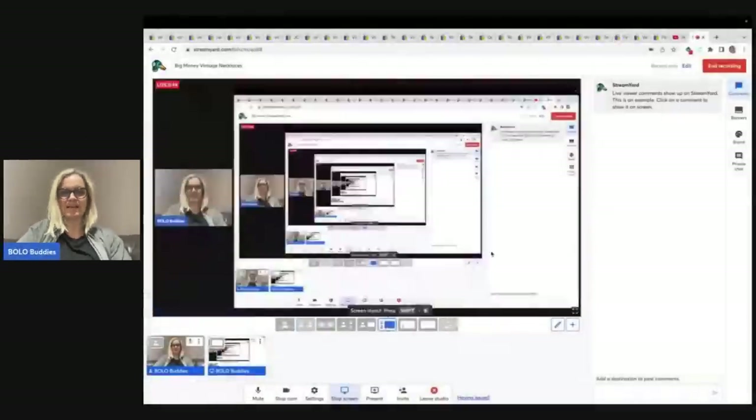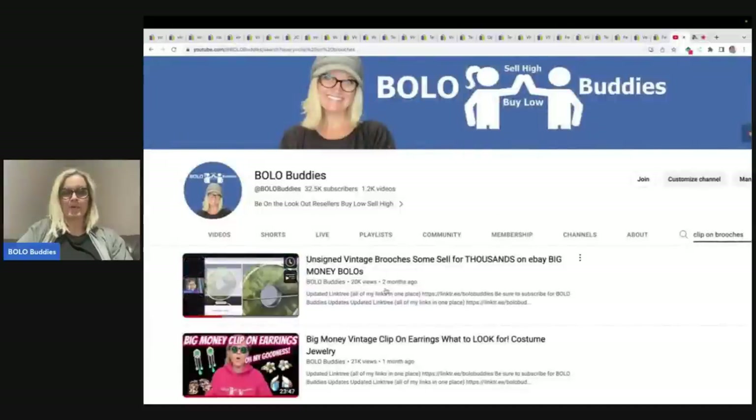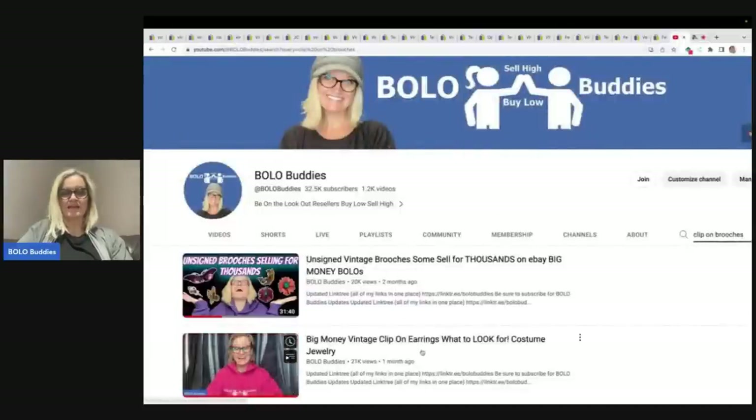Hey Bolo Buddies, thanks for watching. I have done videos on clip-on earrings, vintage clip-on earrings, vintage brooches, and I'm going to be the first to tell you that I pretty much am clueless about jewelry. I bring most of my jewelry over to Whatnot and let you guys determine the value. I start my items low and let you guys bid and decide the value. I do like to do research videos — I call them my Bolo category videos — for almost four or five years now. I have almost 200 category videos, so definitely check them out. Most recently I did brooches that sell for thousands and clip-on earrings, what to look for.